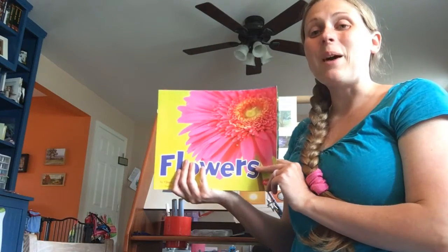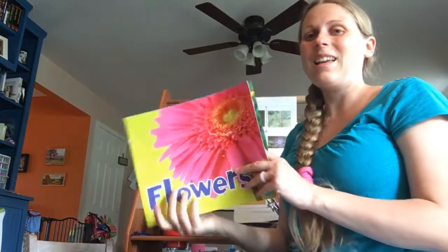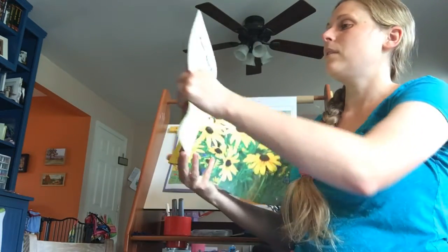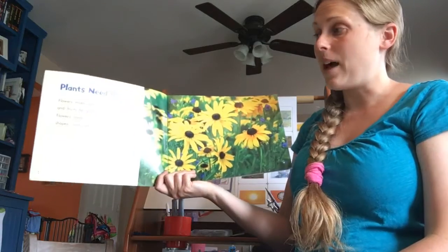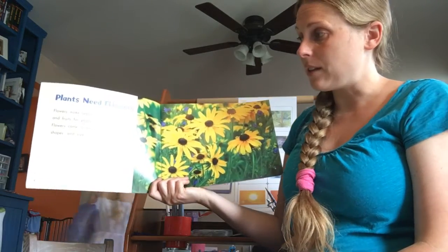Today we're going to read about flowers. Flowers, by Vahalia Christi Bodak. Plants need flowers. Flowers make seeds and fruits for plants.